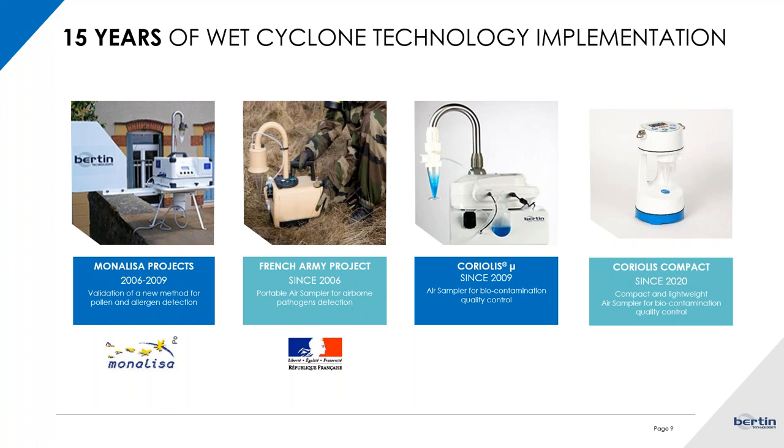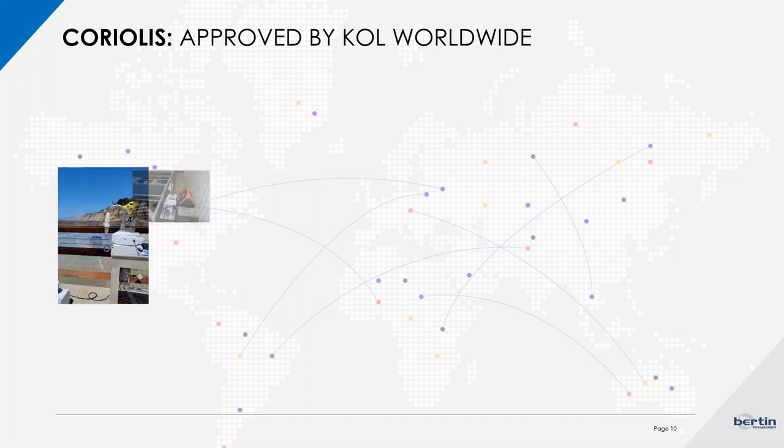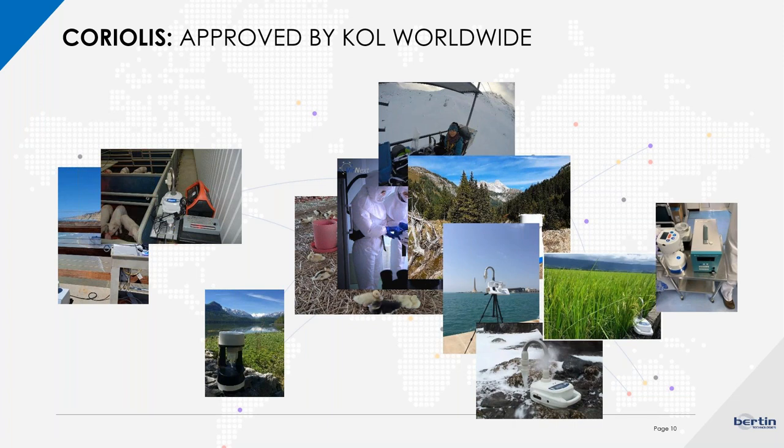The Coriolis micro is a patented technology with a cyclone able to collect any biological sample, and I will introduce you in the next few slides to the exact technology behind it. At the beginning of the pandemic two years ago, we launched the Coriolis compact, which is a new version with a patented dry cyclonic technology. Today we have Coriolis instruments everywhere around the world in different topics and markets.